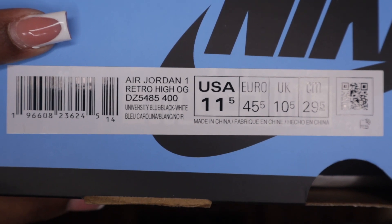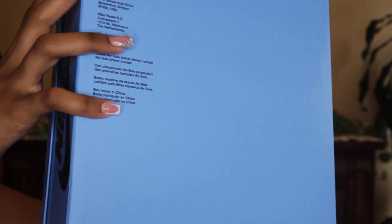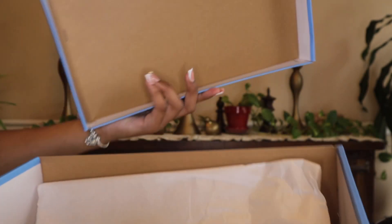We have our QR code, the bottom is just a regular plain bottom, and on the inside we have our white paper. That's pretty much it.